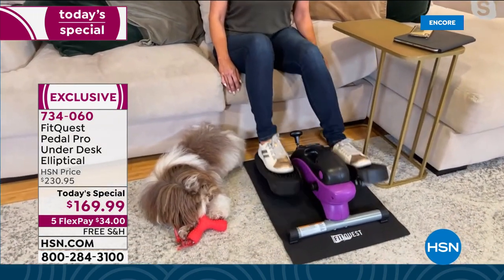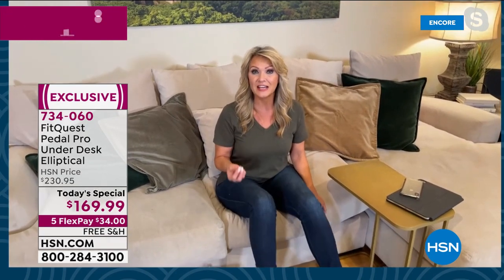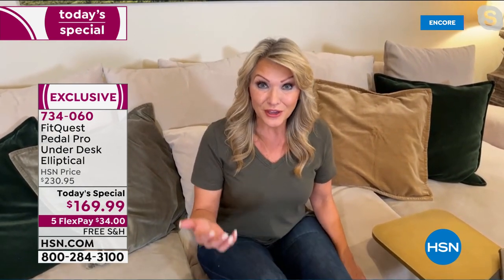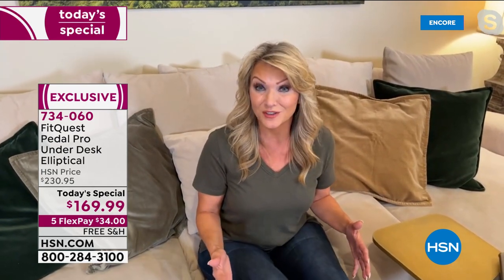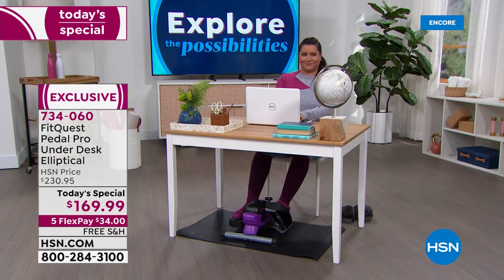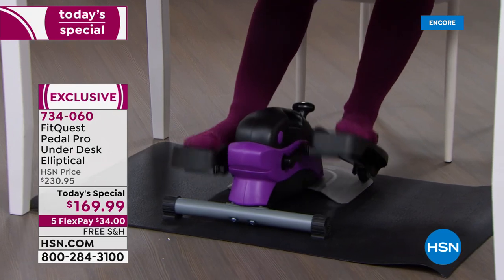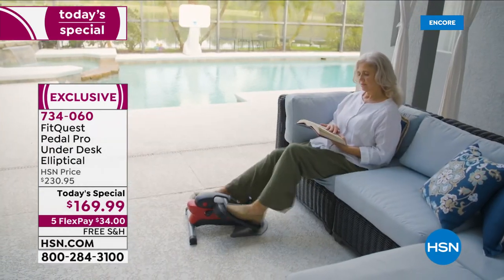Whether you're watching television, on the phone, or playing with the dog, the best part about this is it's the easiest way to get your mobility back, to get yourself moving, to burn those calories. Think about the hours in the day that you're sitting — if you want to make those productive hours, get the movement your body needs, the circulation — that's what the Pedal Pro is going to do for you. With eight different levels, whether you're a beginner or a fitness novice, you have options for every level, and you'll feel the burn in your thighs, quads, and calves at the highest level.